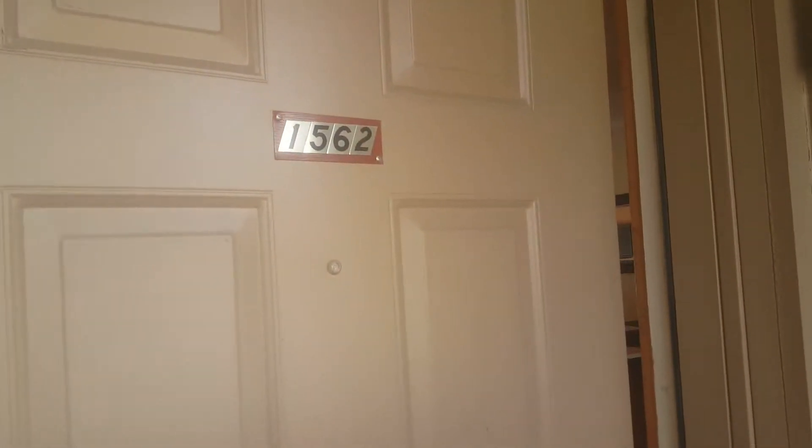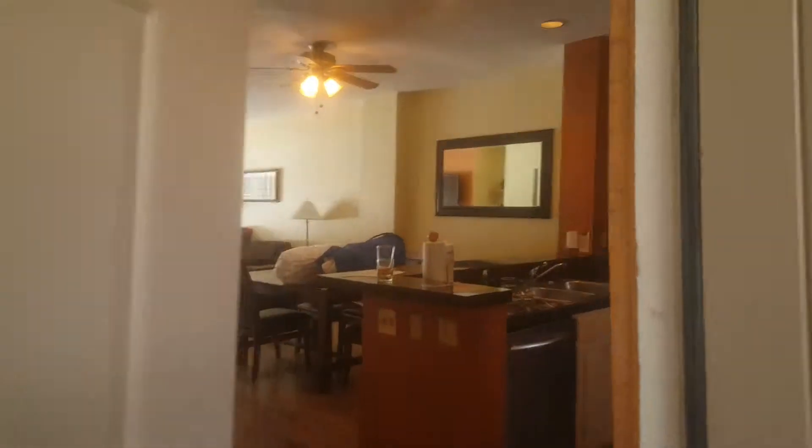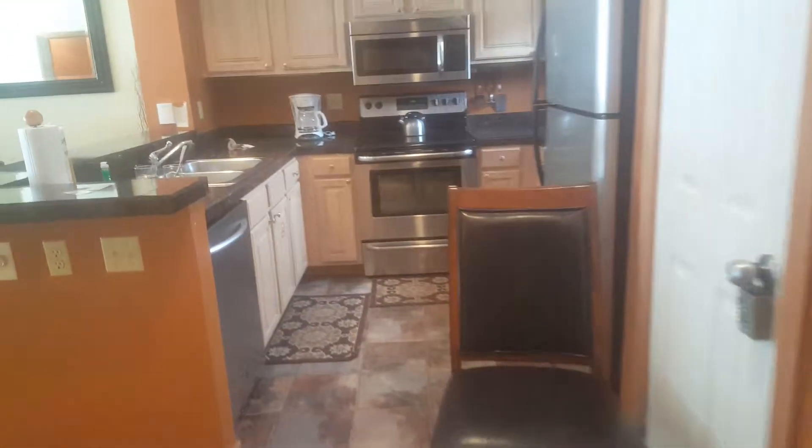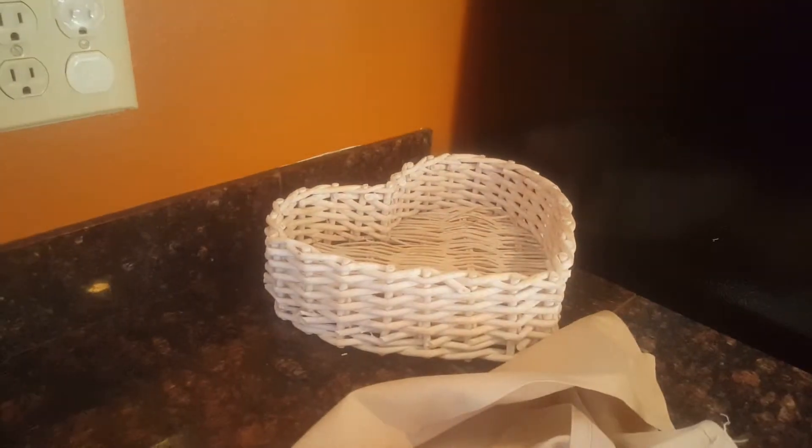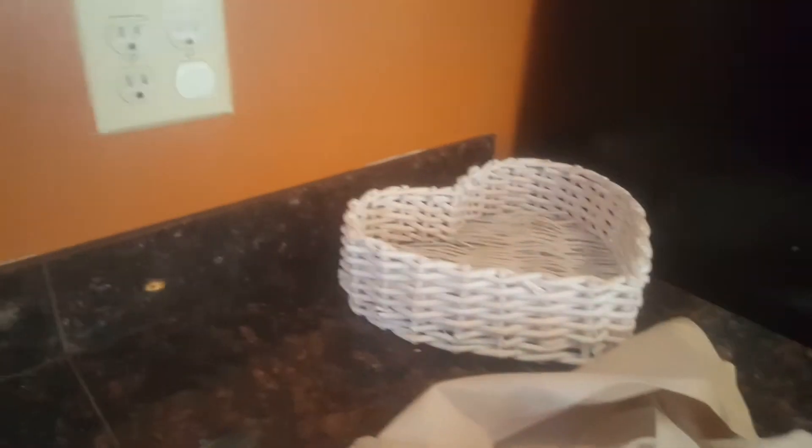All right guys, here we are at Lakeshore 1562 to do our inventory. This place is cool, I haven't seen it yet. One rug as we enter. In the kitchen we've got two other small rugs.